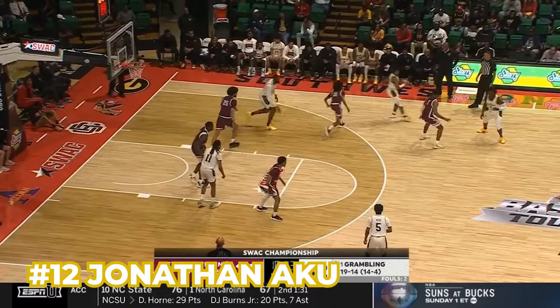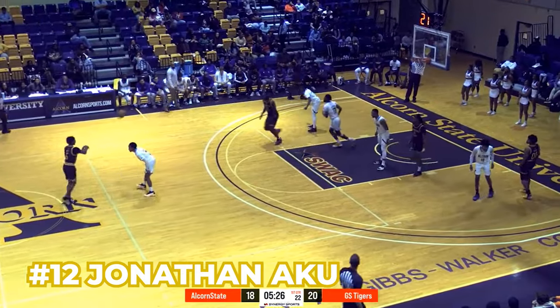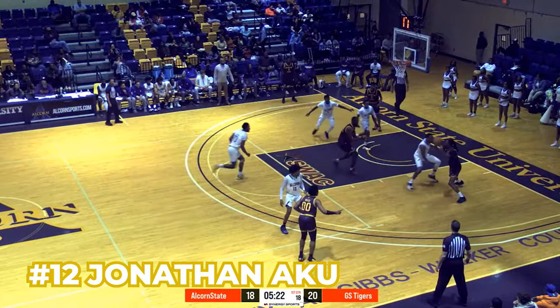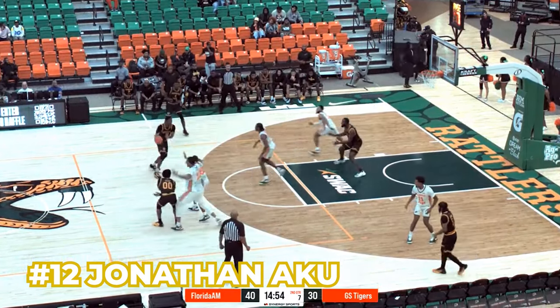Number 12, Jonathan Aku, is the big for this team. He is the best interior defender and their main big man at 6'11". On offense, he's not featured too much, but when he is, it's always at the rim — whether on putbacks or little dump-offs. He's also probably the best rebounder on the team, and if not, he's number two behind Burnett.